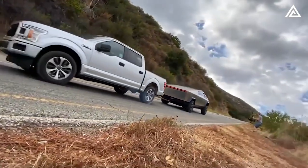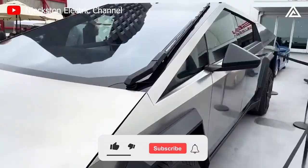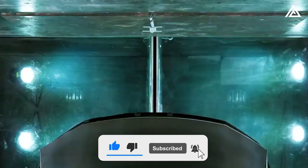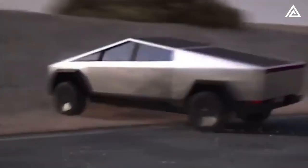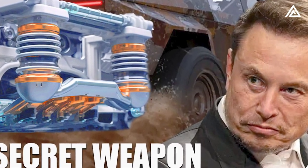Revealing the outstanding off-road features of the Cybertruck 2023 and the latest update on its adjustable air suspension. Accompanied by leaked images showcasing the appearance of the 2023 Cybertruck, information related to its adjustable air suspension system — which allows it to perform well in off-road conditions — has become one of the most trending topics on numerous technology enthusiast forums.